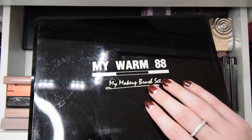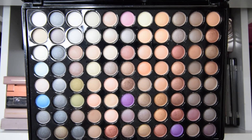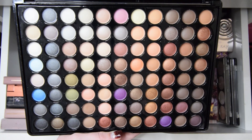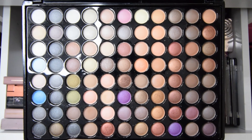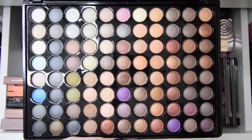The next palette I have is my Warm 88 palette. All of these eyeshadows are very tiny and there are so many of them — they're all neutrals. But I have so many neutrals, and I actually have two of these palettes because whenever I ordered it, they accidentally sent me two. So I think I'll go ahead and declutter this palette.